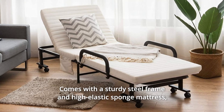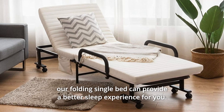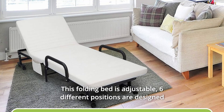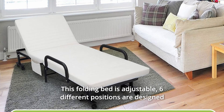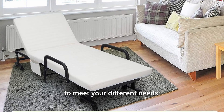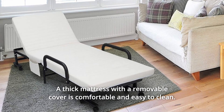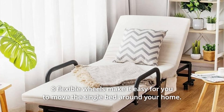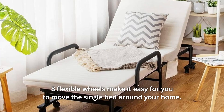This folding single bed comes with a sturdy steel frame and high-elastic sponge mattress, providing a better sleep experience. This folding bed is adjustable, with six different positions designed to meet your different needs. A thick mattress with a removable cover is comfortable and easy to clean. Eight flexible wheels make it easy for you to move the single bed around your home.